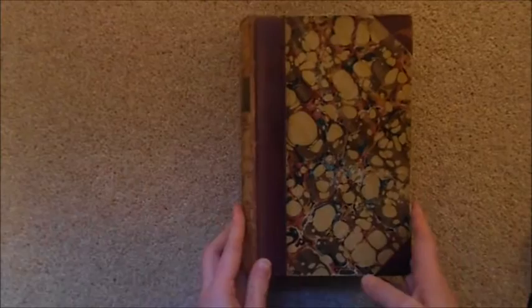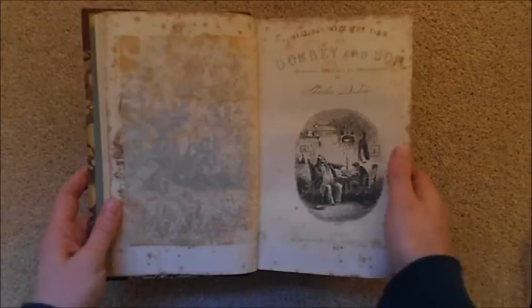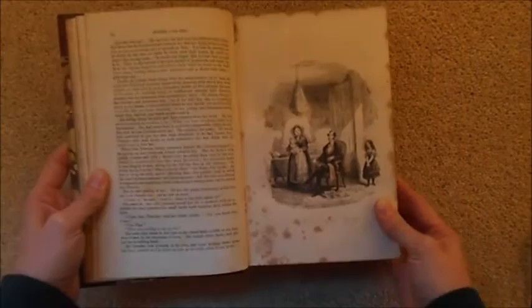Here is my edition of Dombey and Son, another 21st birthday gift — this time from my grandparents from both sides, who teamed up to buy it. It comes from the Jarndyce bookshop in London, a beautiful antiquarian bookshop opposite the British Museum, named after the Dickens character from Bleak House. It's a bit pock-marked and looking a little worse for wear, but I love the history — it looks like some Victorian has spilt their coffee over it. This is from 1848, and the illustrations are lovely.